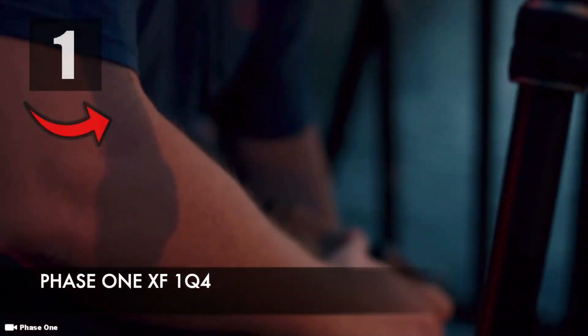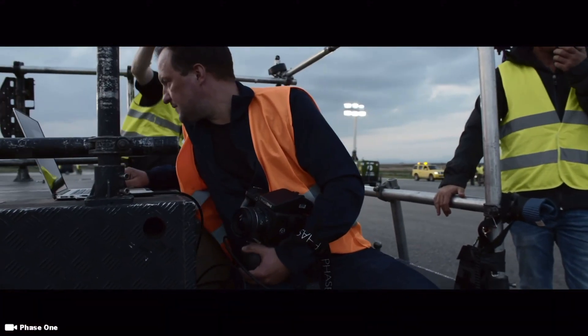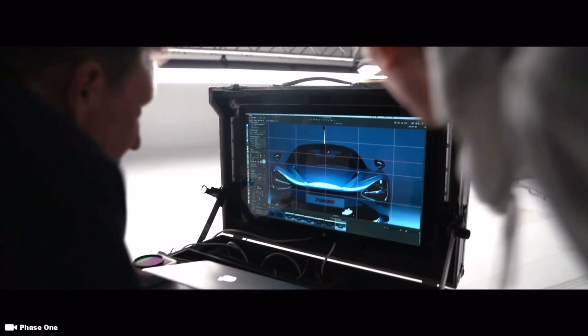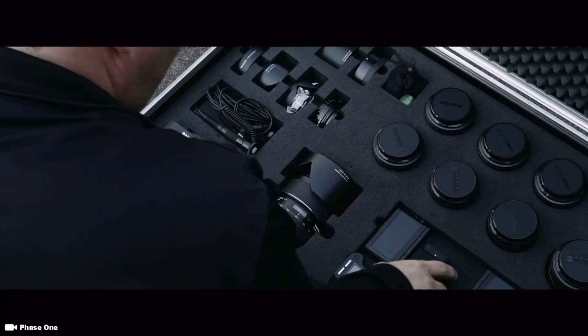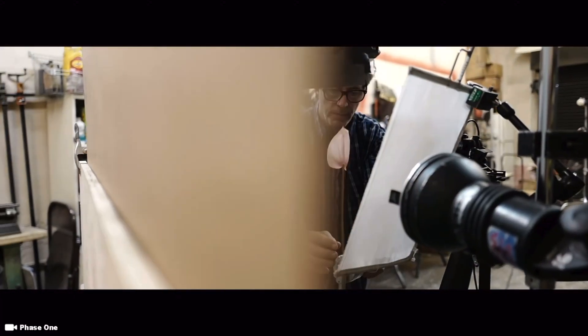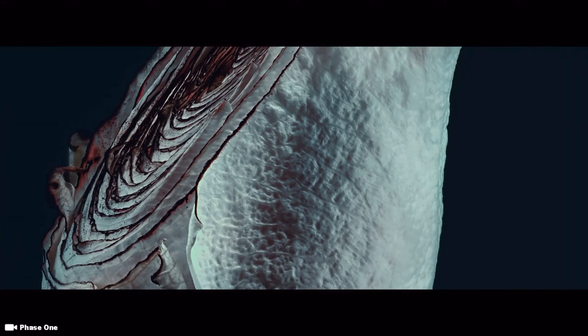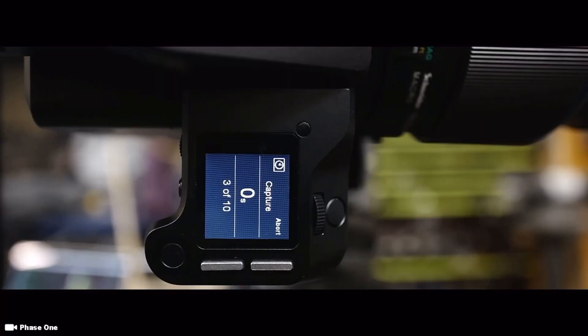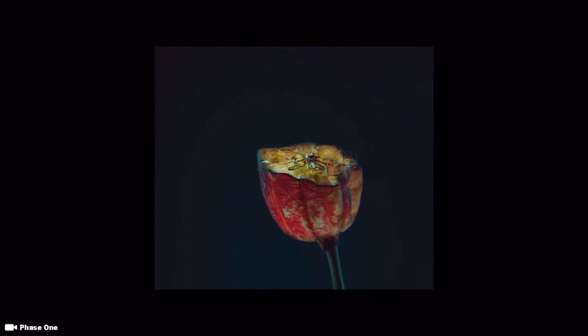Coming in at number one for most expensive commercial cameras available on the market is the Phase 1 XF1Q4 — the world's first 151 megapixel camera. The XF1Q4 has the excellence in quality and superior performance that Phase 1 is known for, but it takes it to new heights. It is built on the new innovative Infinity platform, which not only helps in bringing out the best image quality, but provides a wide range of features and functions that result in a smoother workflow and ensure that the camera will continue to be a major player in the market for years to come.